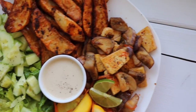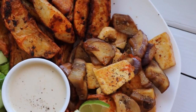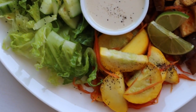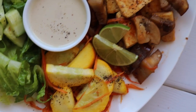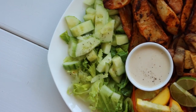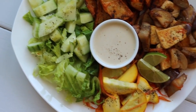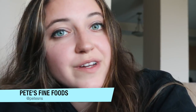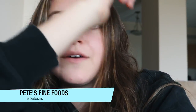For lunch I had baked potato wedges with parsley and paprika. With that I had stir-fried eggplant and tofu with hoisin sauce, and then zucchini and carrots with tahini dressing. The eggplant and zucchini were from Pete's Fine Foods — the same place I got my peaches from in my donut video. I'll put Pete's link in the description.